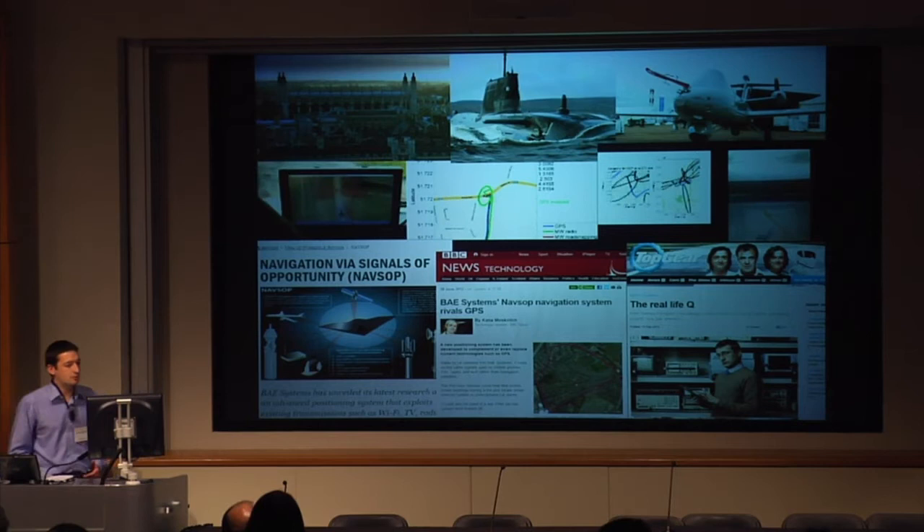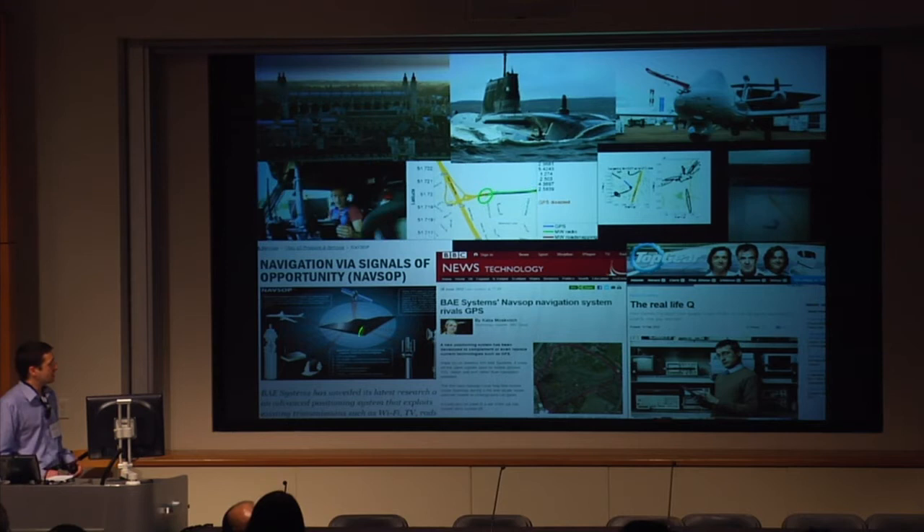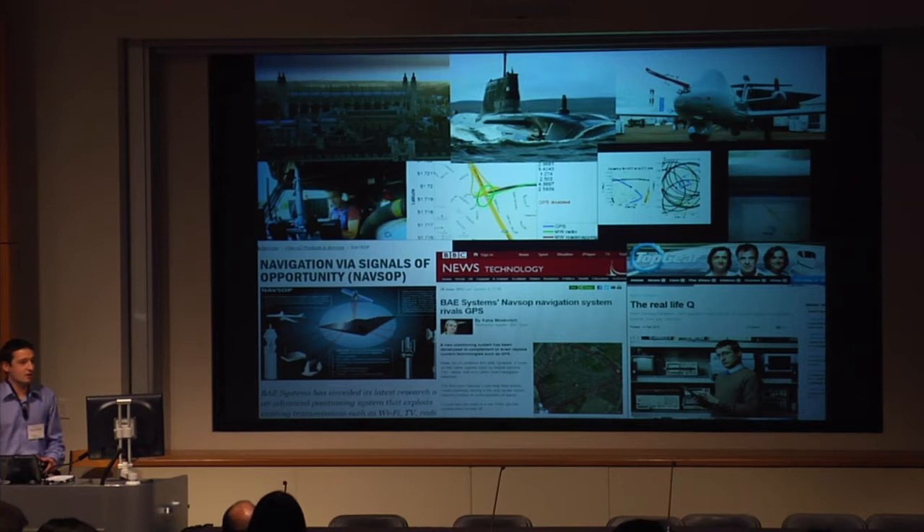If you're interested in NavSoc, which this all became, there's plenty of stuff on the Internet about it. The publicity I got last year on this kind of stuff culminated in Top Gear declaring me to be the real-life Q, which is, like everything Top Gear does, an extreme over-exaggeration of the truth.